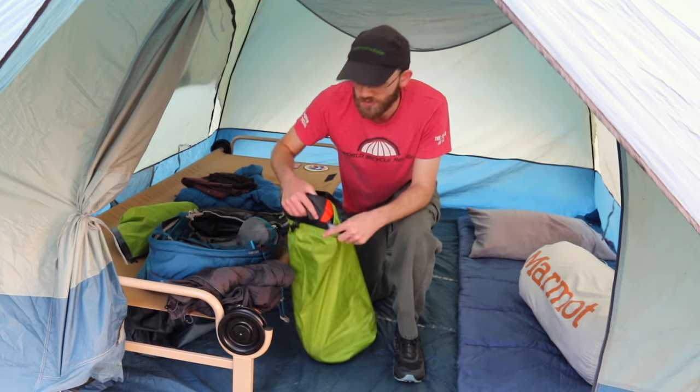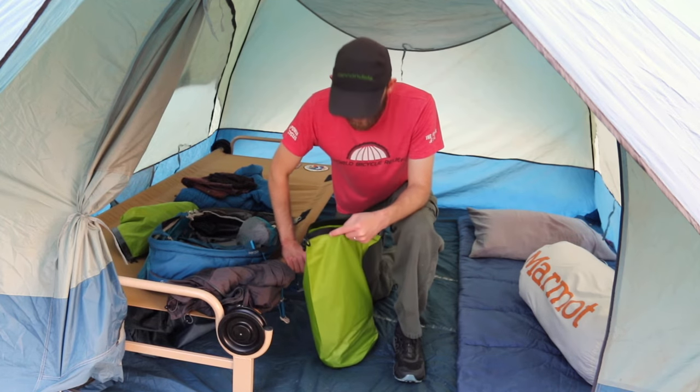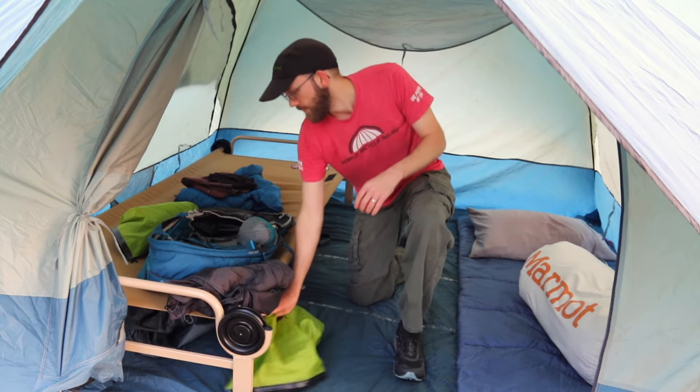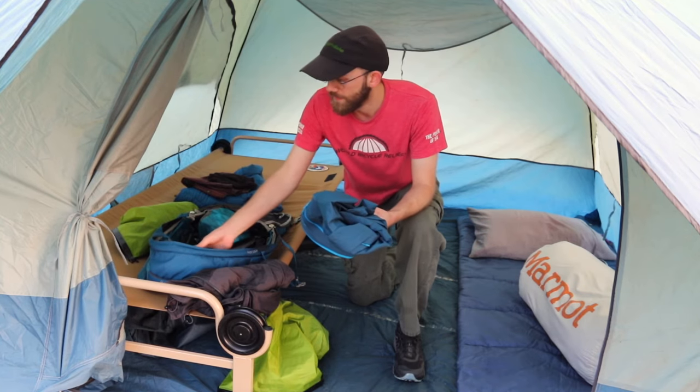Also in this bag I have my sleeping clothes. In the summer I'll usually sleep with just a pair of shorts; if it's a little bit colder or if you sleep cold then you can take a pair of sweatpants — something that's dry, comfortable, and clean to sleep in. That's another thing you want to have in your packing list.